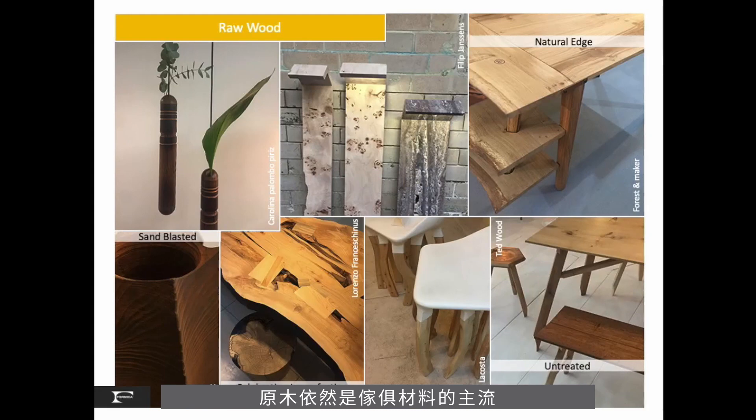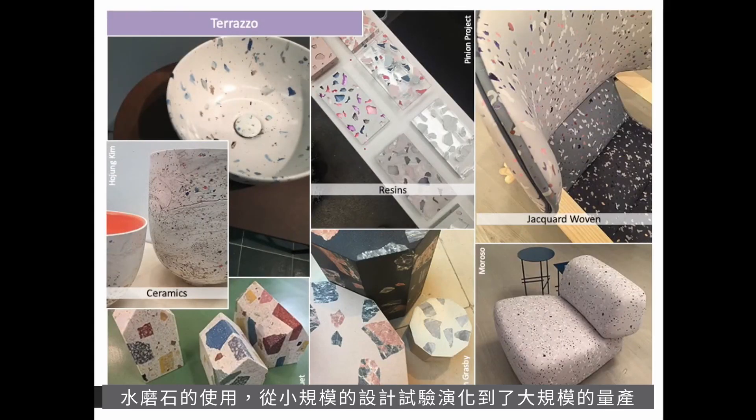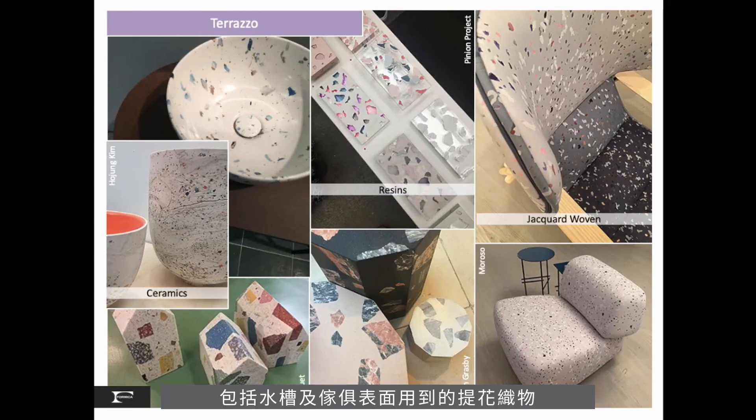Raw wood continues to be the skin for furniture, with sandblasted and untreated finishes. Furniture is built celebrating imperfection, with details like natural edges where the just-removed bark leaves a nice soft detail. Terrazzo moves from petri dish experiments utilizing waste to mass production products. The inspiration of terrazzo becomes imagery used in glazed ceramic pieces, including sinks, as well as in jacquard woven fabric used in soft-shaped furniture.